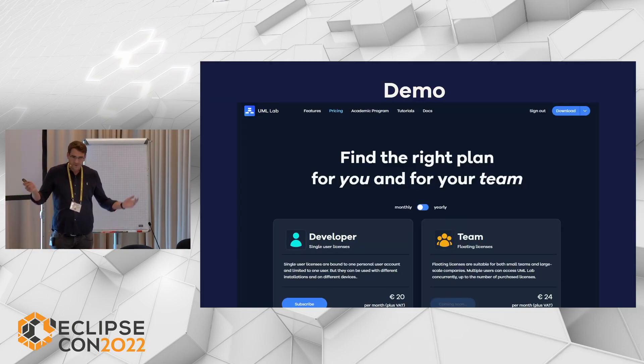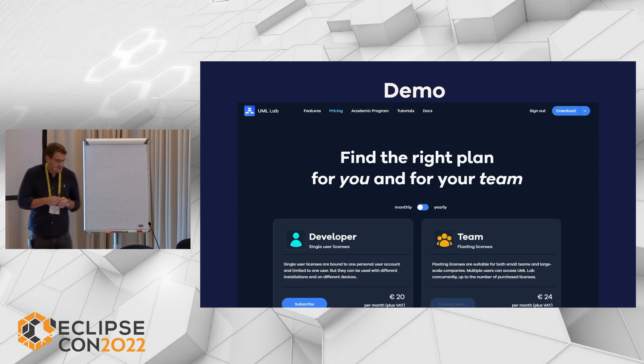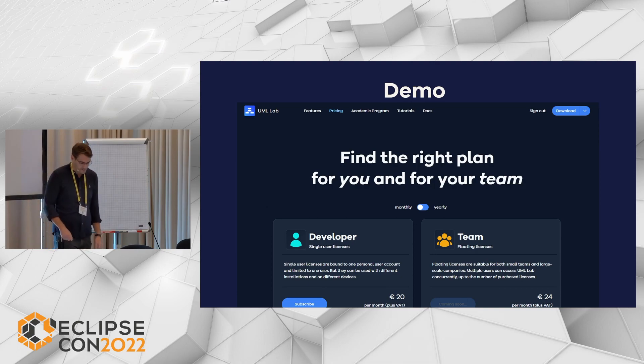So what we did — we changed that. I want to show you how we re-implemented our online shop, and I think the best way is to do it directly, live.